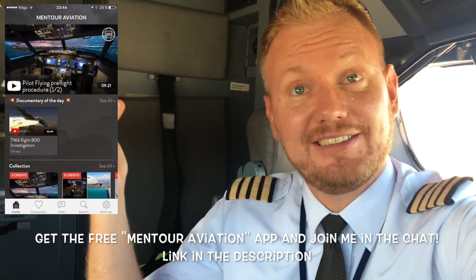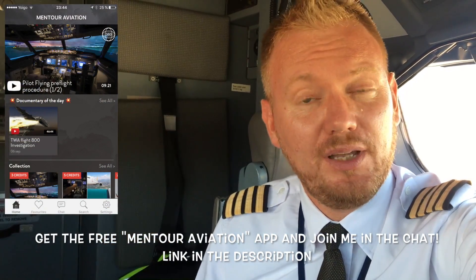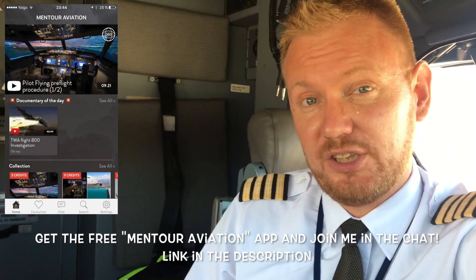Hi guys, very welcome to Mentor in yet another video podcast. As always, I hope you're doing great. So guys, today on the podcast: what if one of these lights that we're so depending on will break? All of the warning lights that we have everywhere in the cockpit — what if they break? How do we actually know that the system is working? And is there any way that we can fix the lights here in the cockpit while we're flying? Stay tuned.